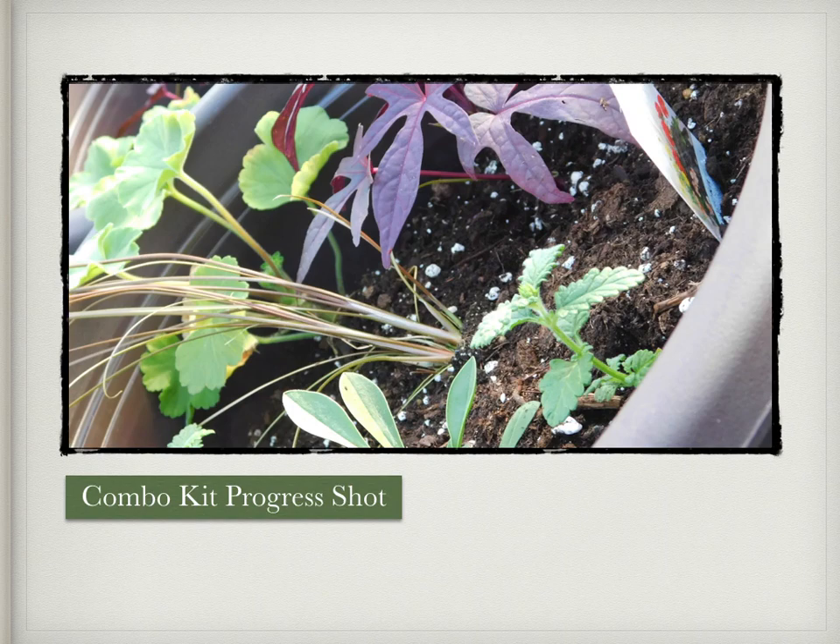All the combo kits have been made and they're all starting to root themselves into their pots. Can't wait till they fill out and start blooming.